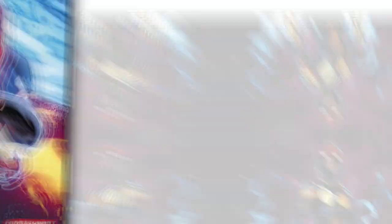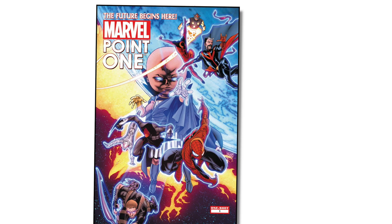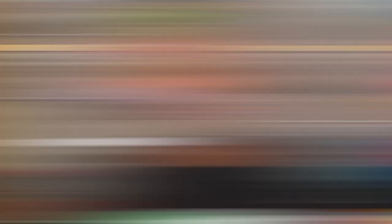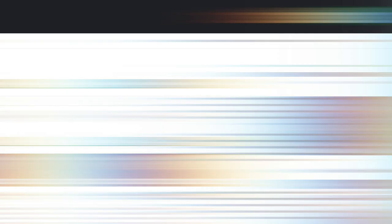The next character the blogger talks about is Sam Alexander, aka Nova. His first appearance was in Marvel Point One issue number 1, which was a one-shot, and you can pick this one up for somewhere between $20 and $30 — even less expensive than the Ironheart books. There are also variants out there worth exploring. The blog post does a good job of highlighting these books and the rationale for why you may want to pick up one versus the other.